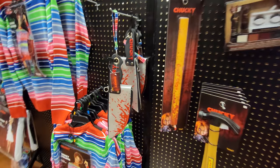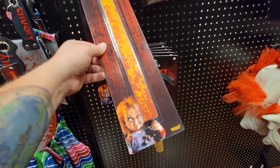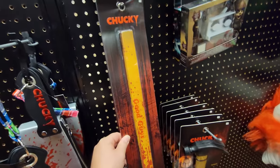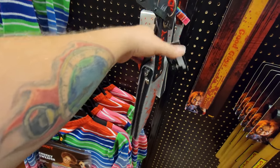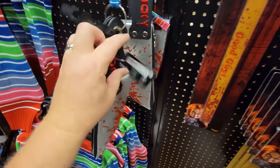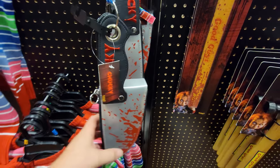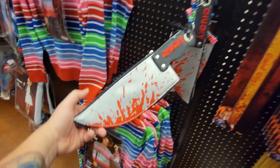Here are two things I have never seen before. It's a Chucky Good Guy's ruler - he must be murdering with the ruler. And it's a Chucky knife that is a purse - you zip it. Actually, it's called a Chucky bag, not a Chucky purse. So if you want it, you don't have to have a purse; you can have a bag. Or a Chucky purse.